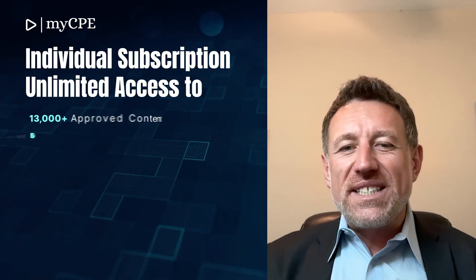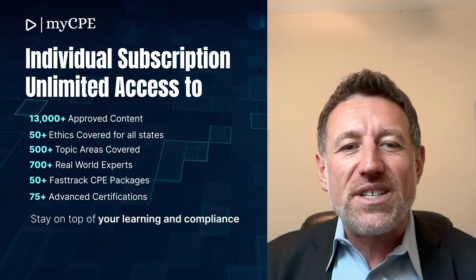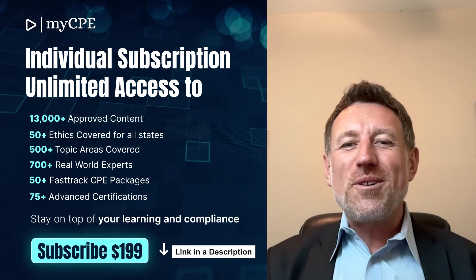We've got lots of annual updates in April you should definitely attend. Subscribe today to get access to all the courses on the platform. Visit us at MyCPE.com to learn more and start your journey to professional excellence. See you in the courses.